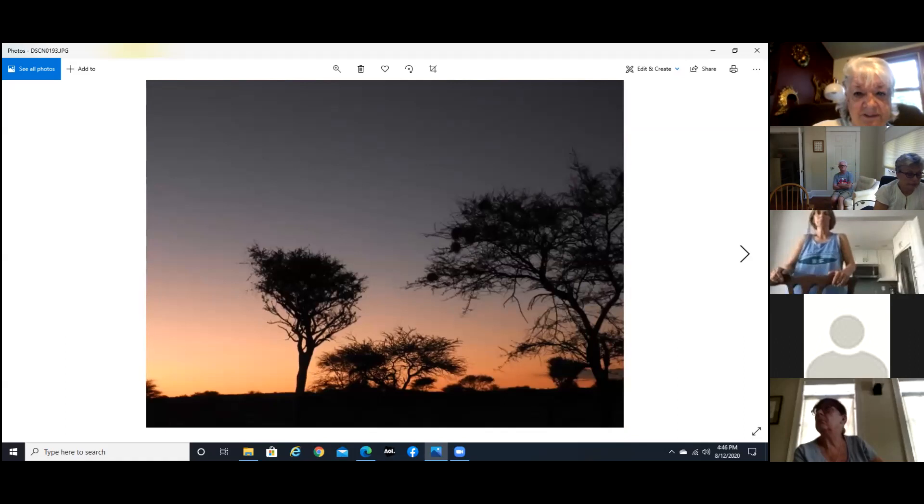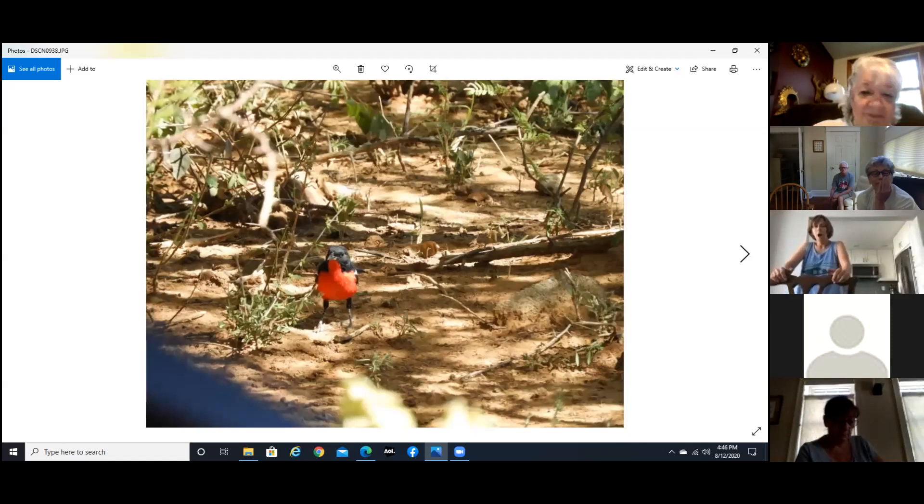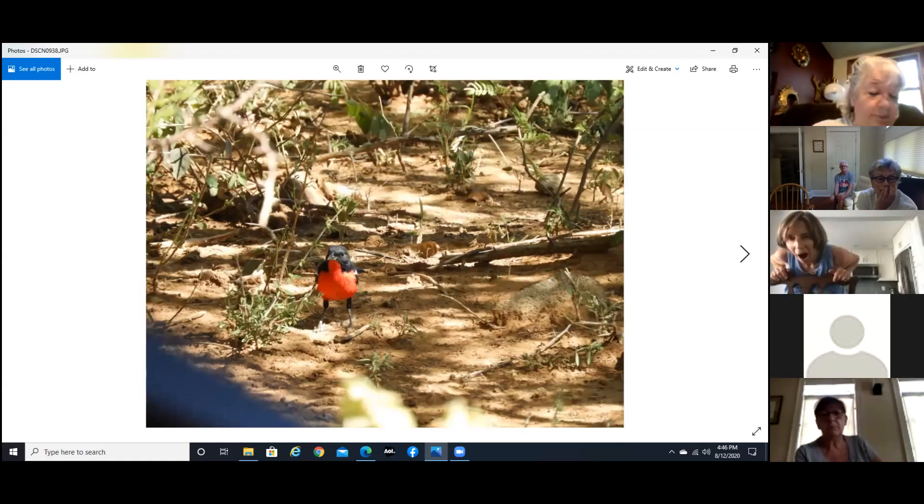If you can see those clusters in the trees, those are from the weaver birds — they actually weave these nests and they hang down. And this guy — they told me it was impossible to get a picture of a crimson-breasted shrike, so obviously I had to make sure I got one. As it turned out, he was right outside my balcony, so I was very fortunate.